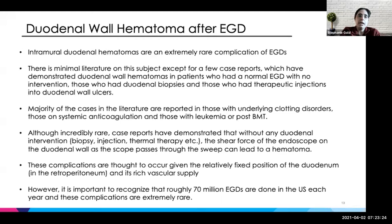The majority of cases in the literature were in patients with an underlying clotting disorder, systemic anticoagulation, those with leukemia, and those who'd had a bone marrow transplant. Though incredibly rare, there were cases where patients didn't have any duodenal intervention — no biopsies, no thermal therapy. The thought was that the sheer force of the endoscope on the duodenal wall as it passes through the sweep could cause a hematoma in somebody who is at high risk. This was thought to occur because the duodenum is relatively fixed in position, it's retroperitoneal, and has a pretty rich vascular supply.